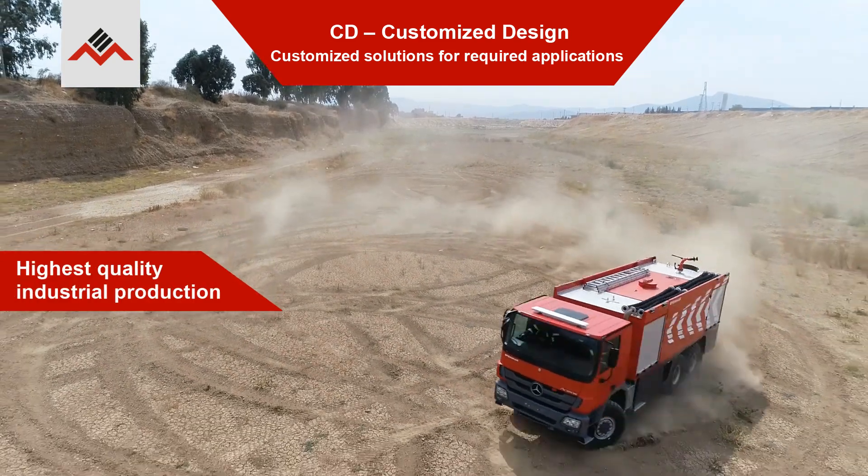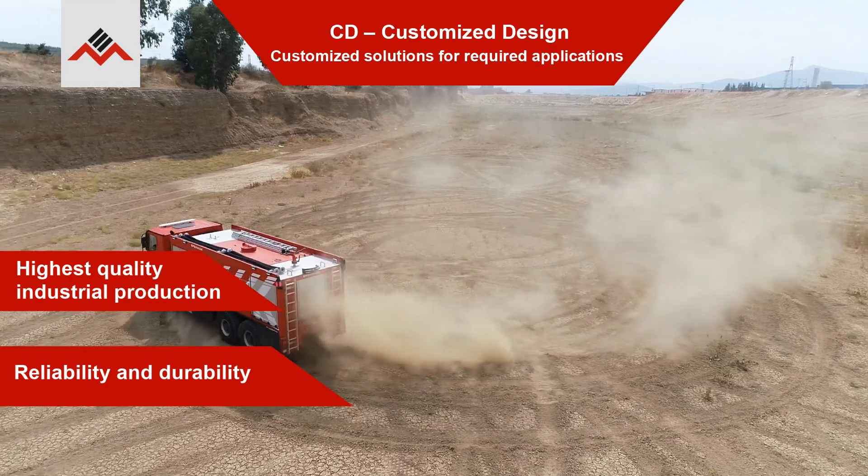Highest quality industrial production, reliability and durability.